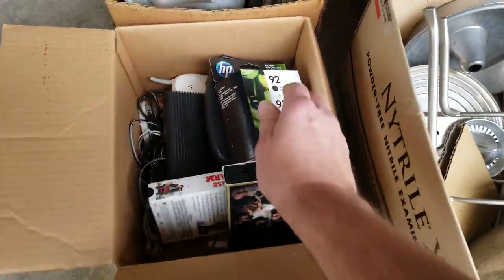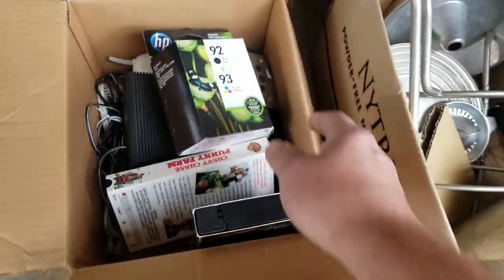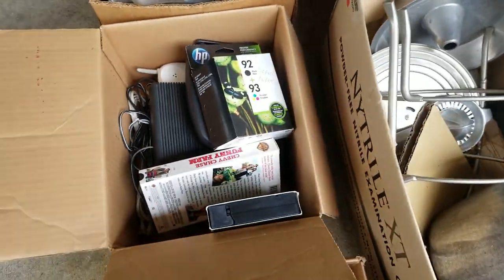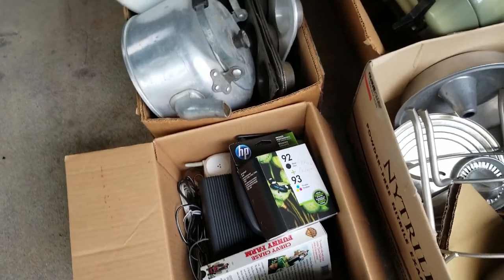Another couple bucks for this box, because there's a new-in-package ink cartridge. That'll sell quickly on eBay for $15. I don't know about those phone bases — haven't looked those up — but even if they go in the trash, I'm happy with the cartridge.